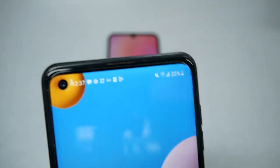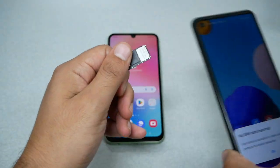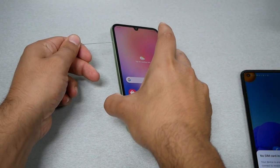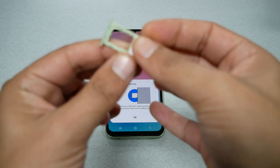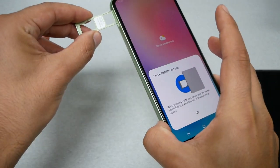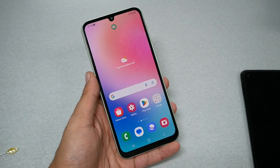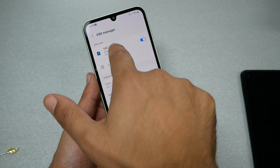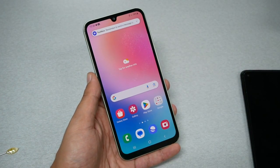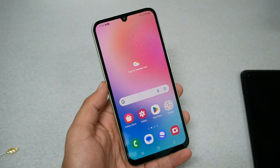This is a US model Galaxy and it's working with no issues. I'll remove the SIM card and insert it into the international phone to see what happens. The international phone comes with two SIM card slots — I recommend putting it in SIM number one, which is the primary slot. After inserting, the phone shows SIM number one is active. Checking the APN settings, everything looks good, and we have LTE. Note: this is not a 5G phone, so LTE is normal.